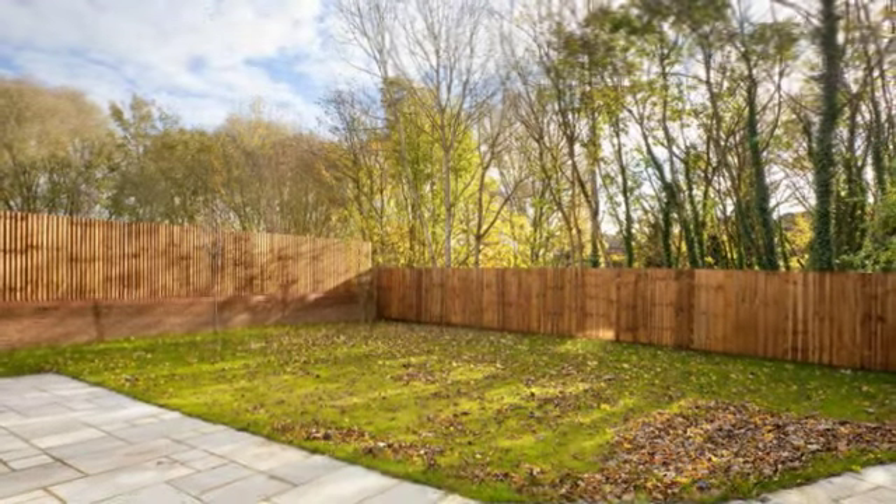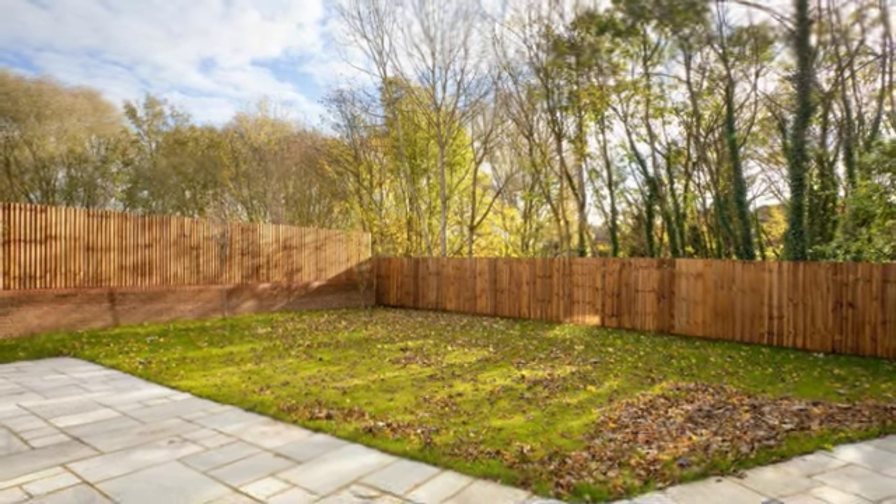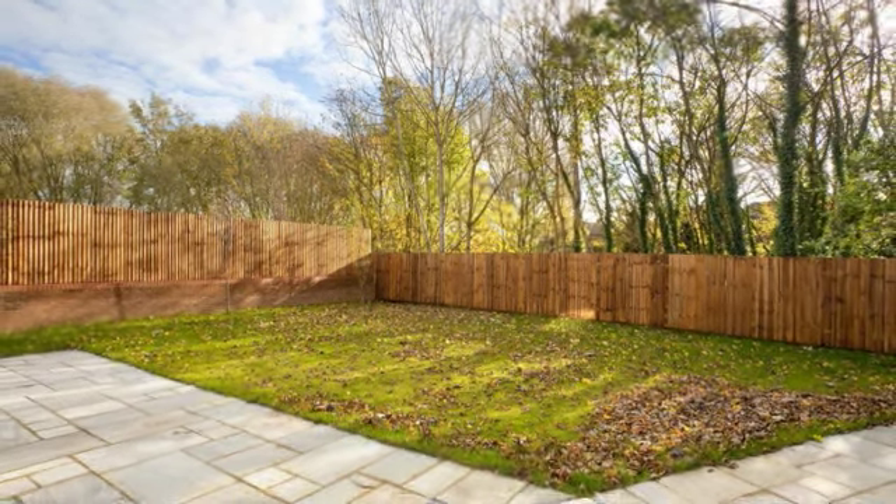The architecturally designed property is located on a secluded plot with trees to its southern and western boundaries and is accessed via automated gates.